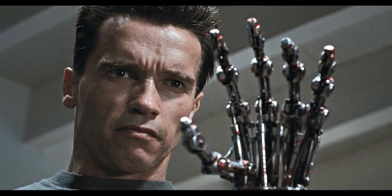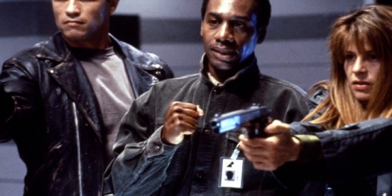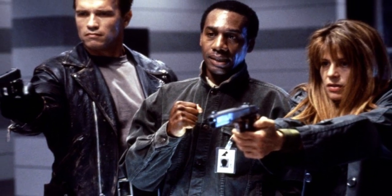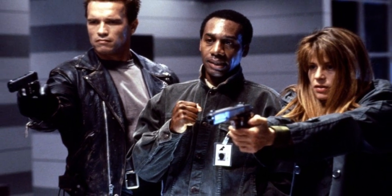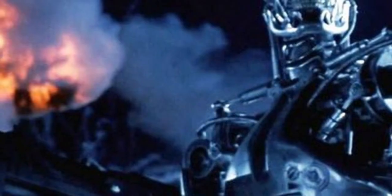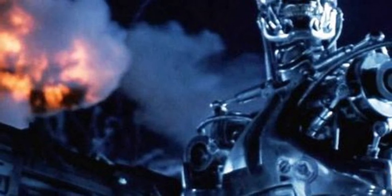Background information: James Cameron states that the Model 101's all look like Arnold Schwarzenegger, with a Model 102 looking like someone else. This indicates that all T-800's do not look like Arnold Schwarzenegger, and each model number is a different body. Which would make sense — if they all looked the same, it would be easy to spot.